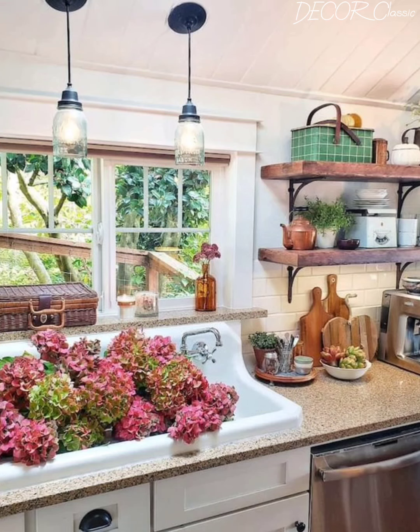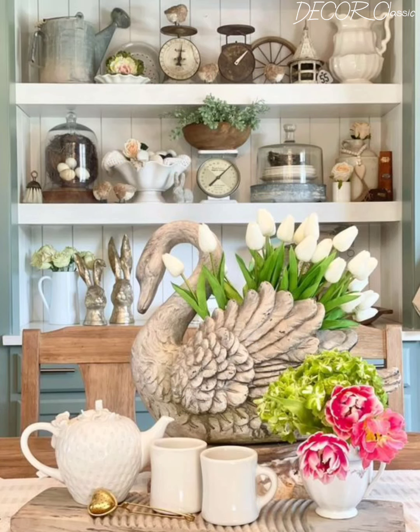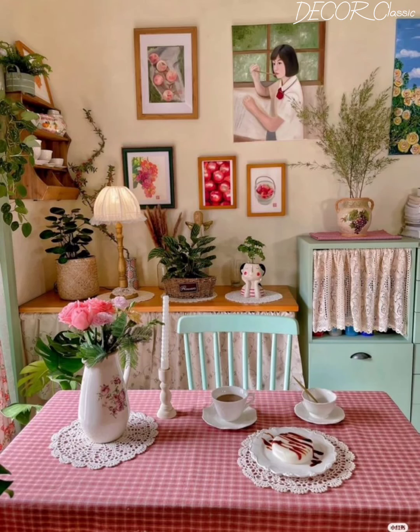Spring is all about light, airy colors that evoke a sense of freshness and renewal. We will explore how to incorporate these hues into your kitchen decor — from soft pastels like pale pink and mint green to crisp white and sunny yellows. We will discuss the psychology of color and how different shades can affect the mood and atmosphere of your space, helping you create a kitchen that feels welcoming and uplifting.